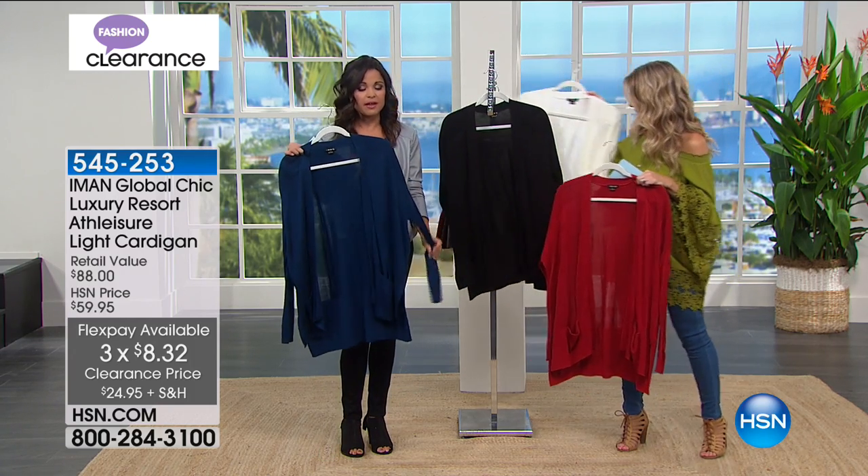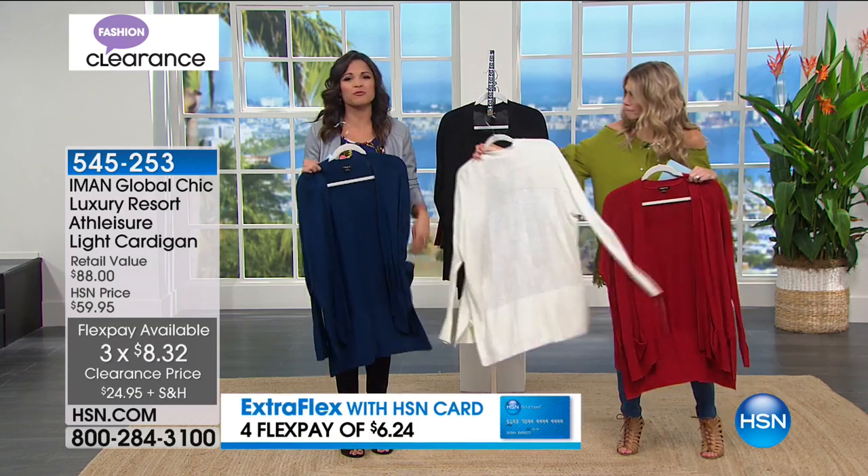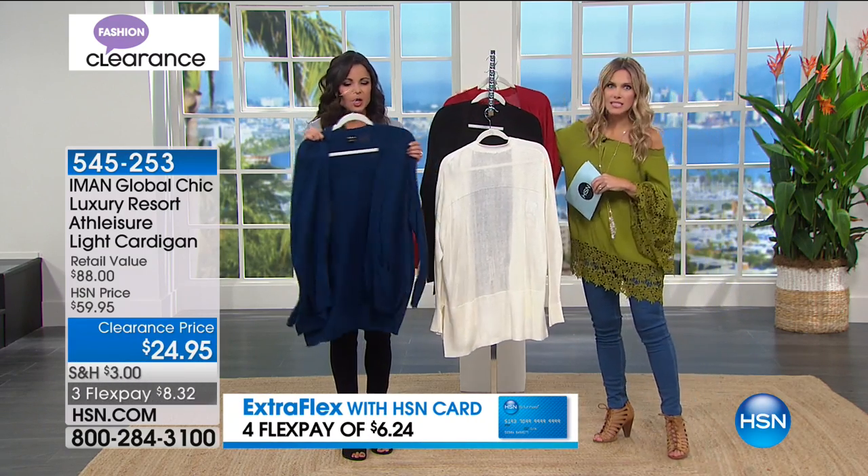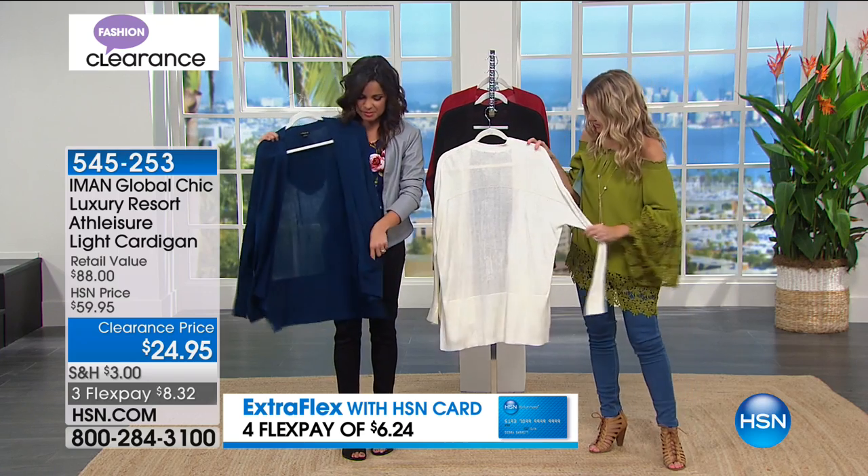This is a cardigan you will absolutely wear no matter what the season. If you're inside and you're cold, you need something to throw over. If it's a little rainy out, when the fall rolls in and you just want that cozy layer of comfort that still looks nice — and pockets.